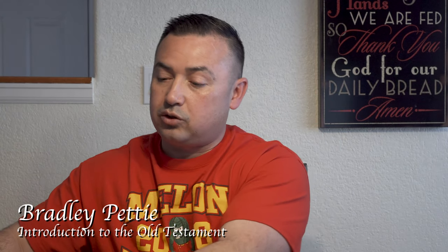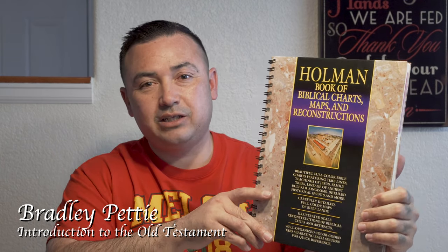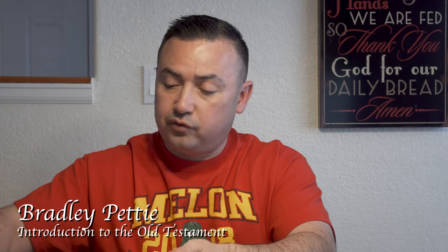Another one that was really cool was the Holman Book of Biblical Charts, Maps and Reconstructions. A lot of people probably already have one of these, but it's very, very interesting. It shows some timelines, and the reconstructions are like the temples and stuff like that. It's got a lot of useful information if you're trying to understand the Old Testament a little bit better. I'd recommend that to anybody who wants to see a visual on the temple and things like that.